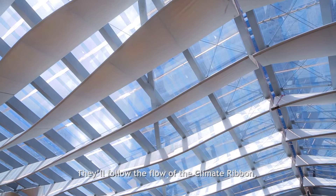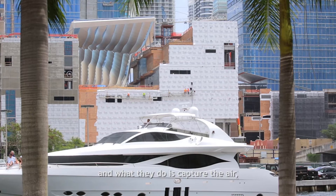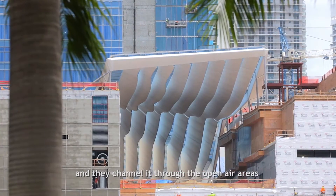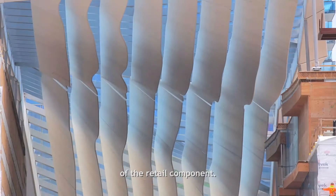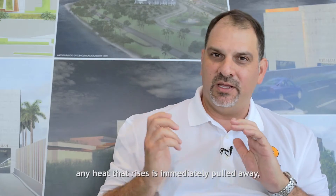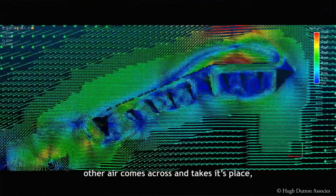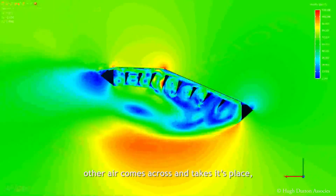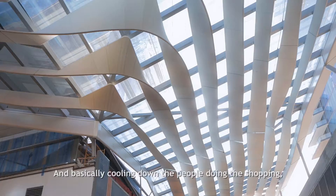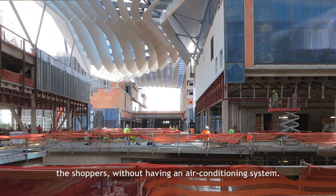They'll follow the flow of the climate ribbon, and what they do is they capture the air — the breeze coming off of Biscayne Bay — and they channel it through the open air areas of the retail component, which will allow a cooling breeze so that any heat that rises is immediately pulled away, and as heat rises and is pulled away, other air comes across and takes its place, creating this convective cooling effect, basically cooling down the shoppers without having an air conditioning system.